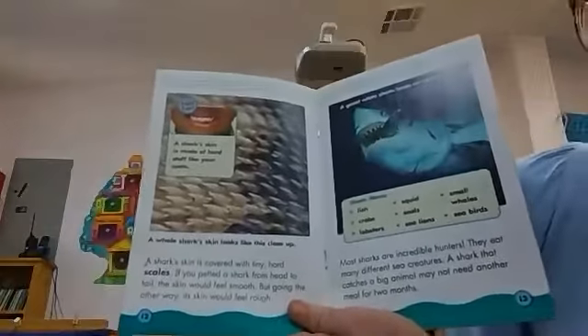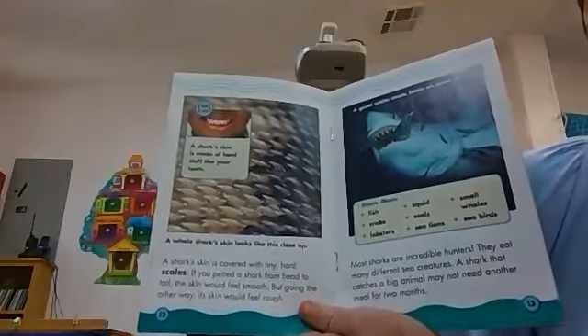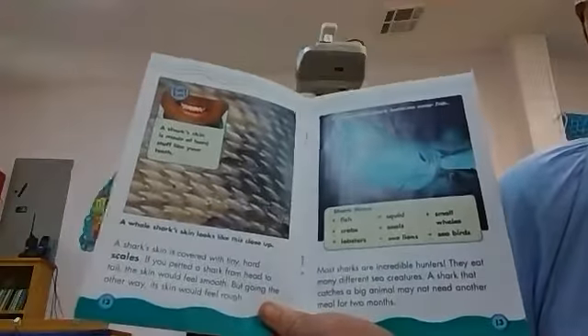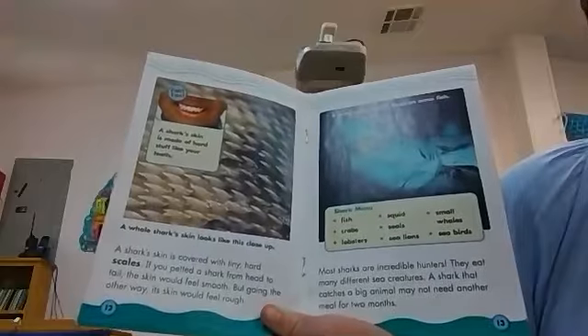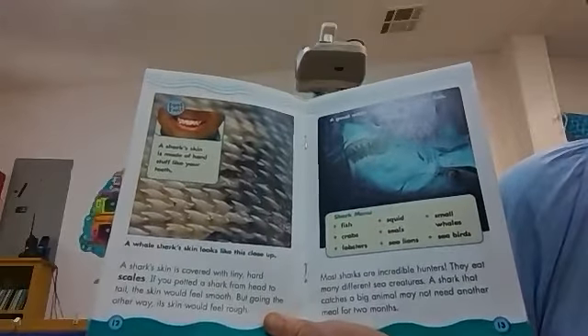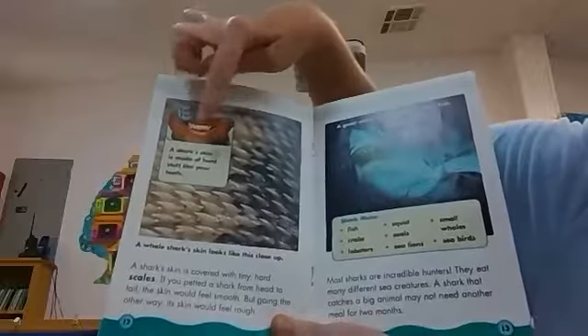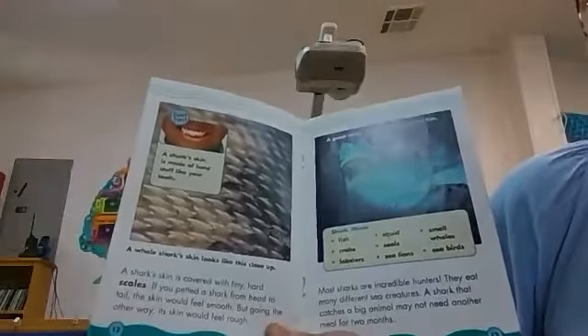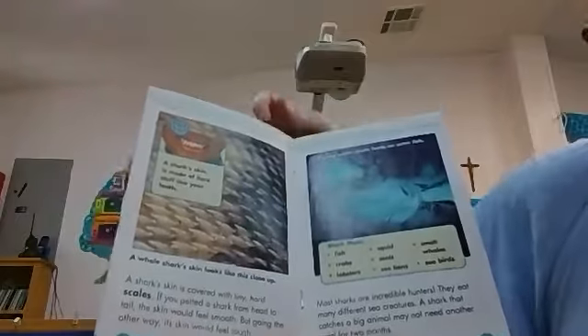A shark's skin is covered with tiny hard scales. If you petted a shark from head to tail, the skin would feel smooth, but going the other way its skin would feel rough. A shark's skin is made of hard stuff like your teeth. I don't think they'd be very fun to pet though, up that close.